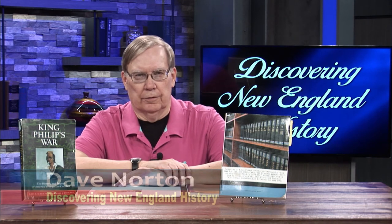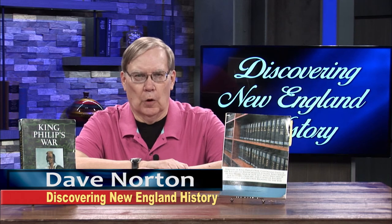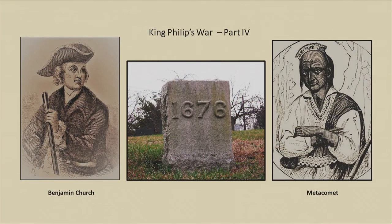Good afternoon, my name is Dave Norton from Discovering New England History. We're going to bring you Part Four of King Philip's War, which all took place in New England.